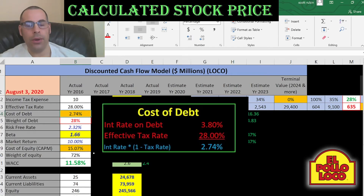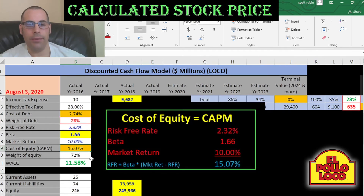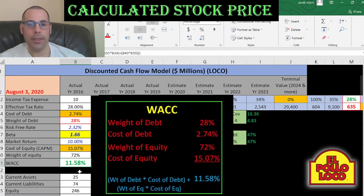Let's look at the capital structure. The cost of debt is 2.7% and the weight of debt is 28%. The cost of equity is 15% and the weight of equity is 72%. So the WACC — the weighted average cost of capital — is 11.5%, which is a blend of the cost of debt and cost of equity. That's the discount rate we're going to apply to the future cash flows.